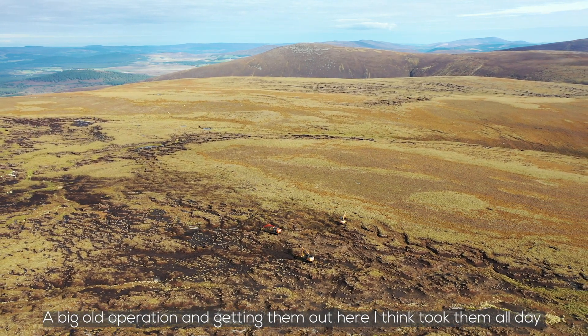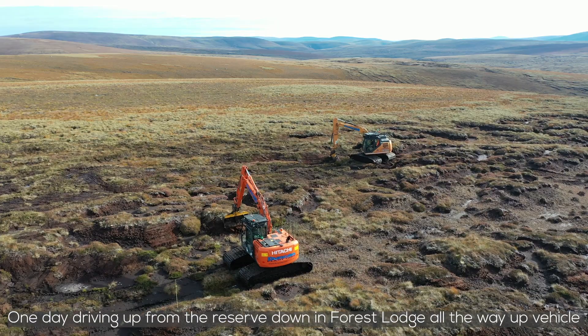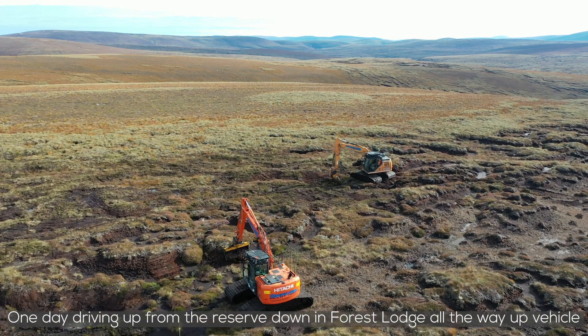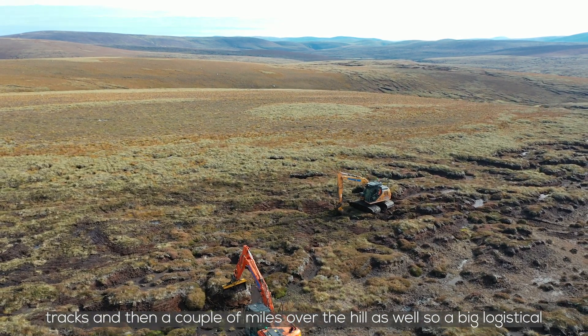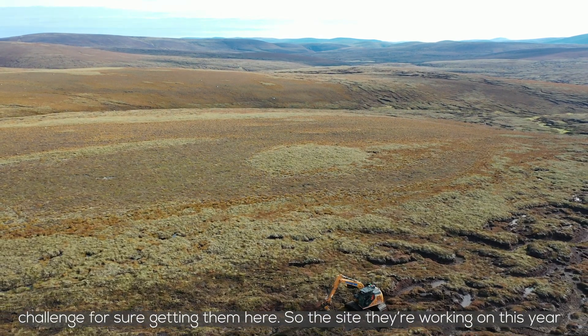It's a big operation and getting them out here took them all day — one day driving up from the reserve down in Forest Lodge all the way up vehicle tracks and then a couple of miles over the hill as well. A big logistical challenge for sure getting them here.